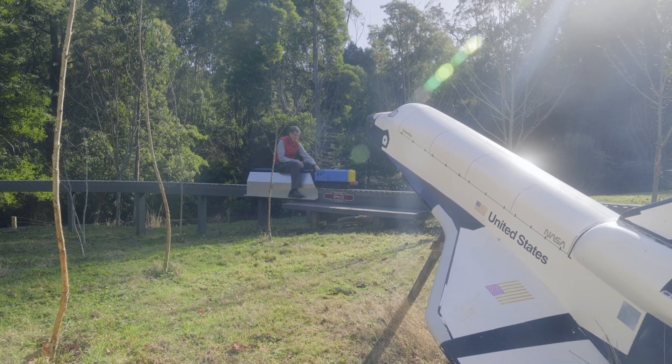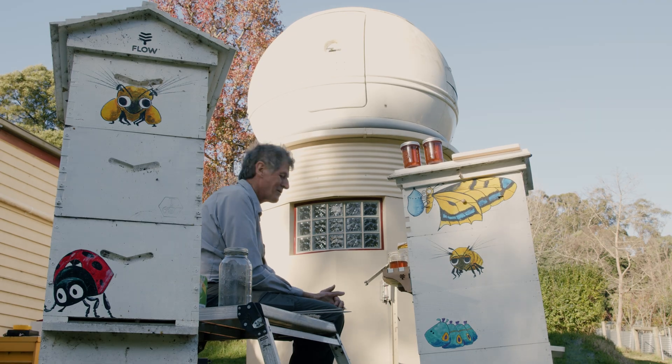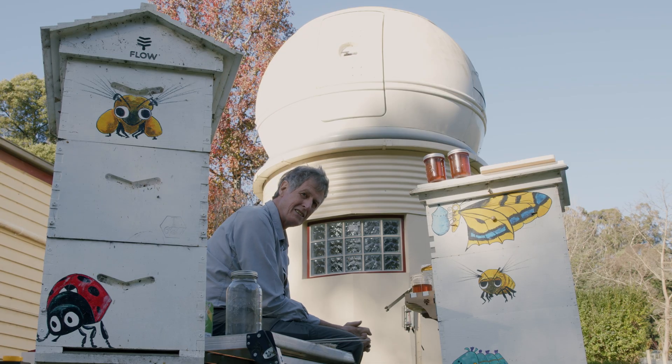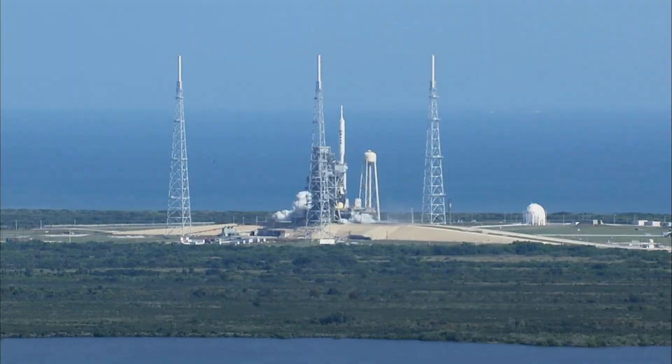My name is Lachlan Thompson. I'm an aerospace engineer. I live in Emerald, Victoria. That's my observatory. It looks for space junk and provides essential information to the space agencies on what might bump into a satellite, so that they can schedule when to actually launch.